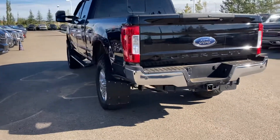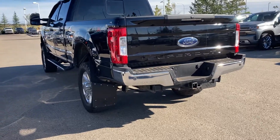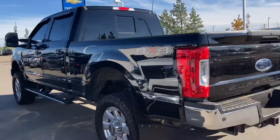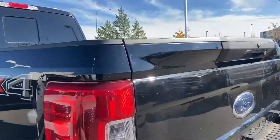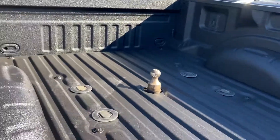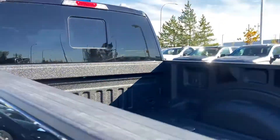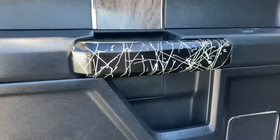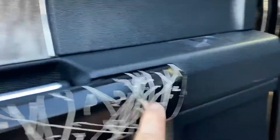It has mud flaps. I'm assuming it's deleted just by the exhaust and how it sounds, and I think it has a positive air shutoff, so I'm assuming it was used by some sort of consultant in the oil field. The box liner is brand new, so he obviously didn't work it that hard. There's a gooseneck in there as well.